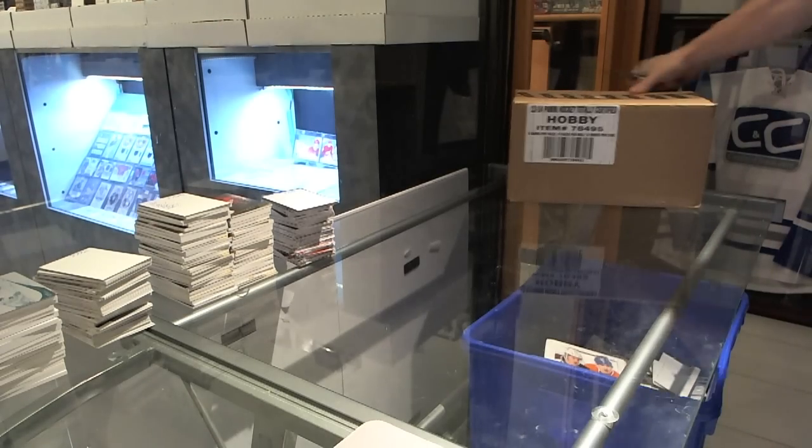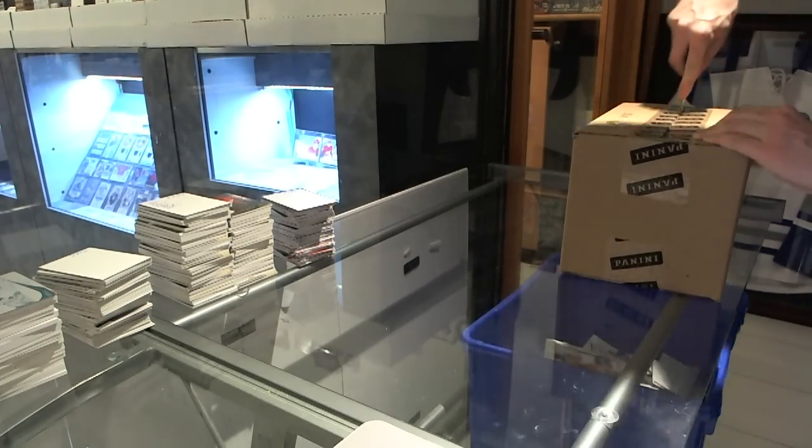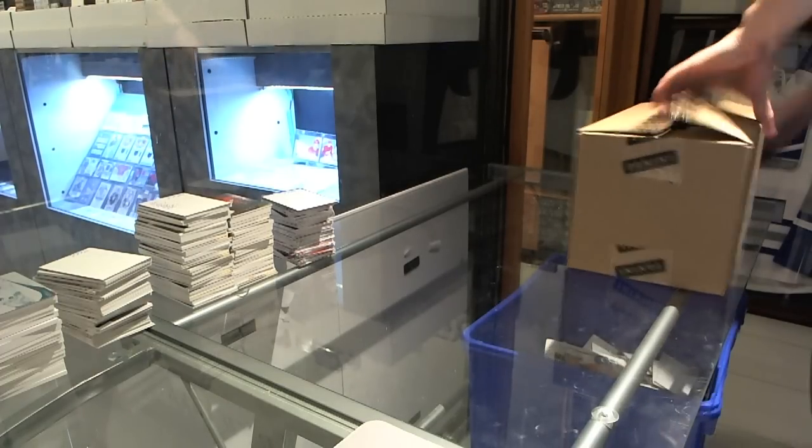And here we go — CNC group break number 3773, 13-14 Panini Totally Certified, 12 bucks, case break. Good luck everyone.